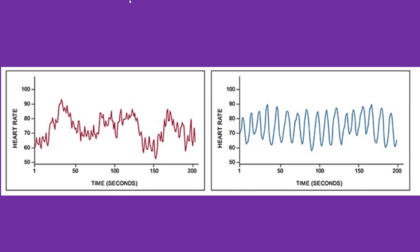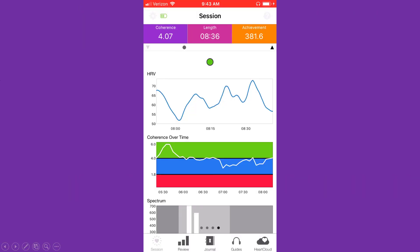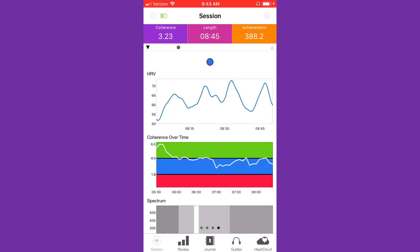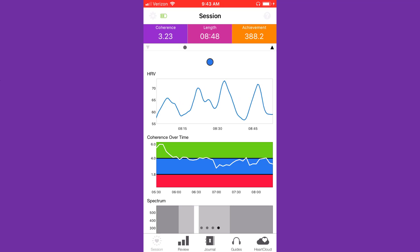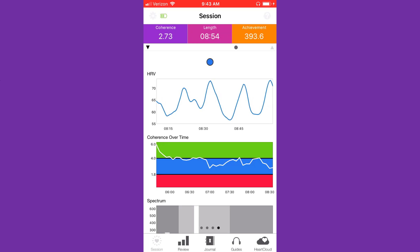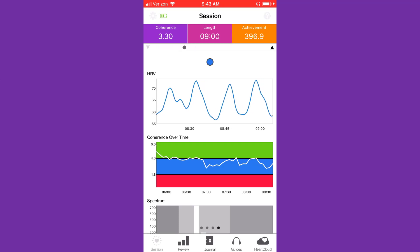To do HRV biofeedback you only need two things. Number one is an HRV monitor that clips to your earlobe — it's a precise heart rate monitor that measures how your heart rate changes from second to second. The second is a smartphone app that can measure coherence. I've tried about 12 of these, and the one I use right now is called the HeartMath Inner Balance — that's the one you see on screen. It has an awesome display showing your heart rate over time and how coherent your heart rhythm is on a scale of one to ten.